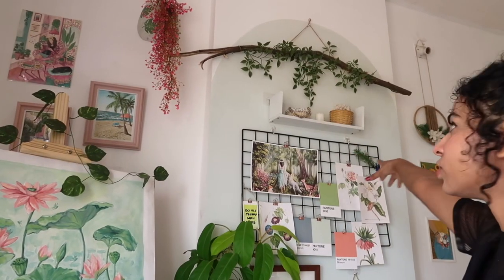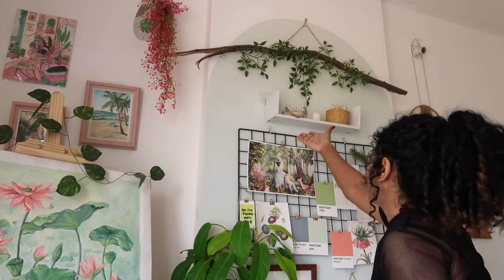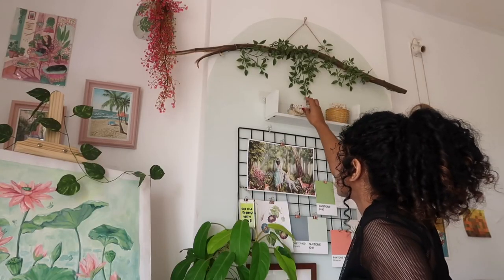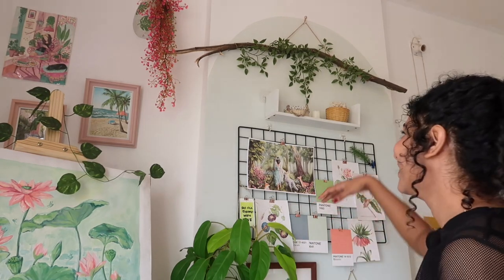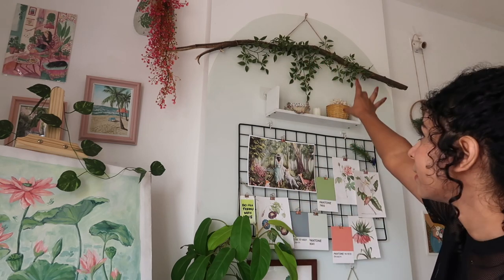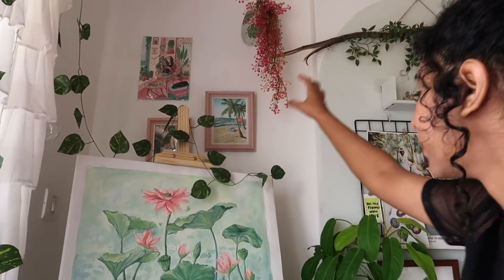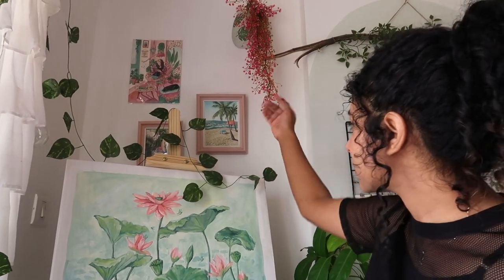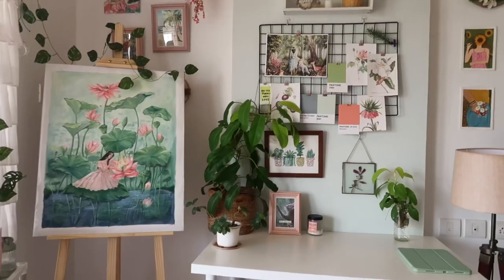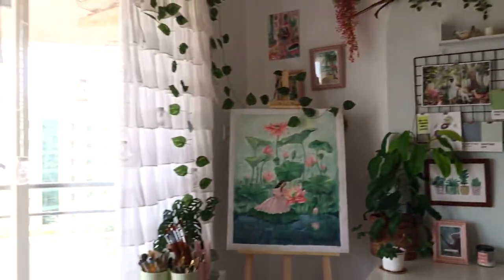If you see this top section here, I have a floating rack with some small things — a candle and just small decorative items that I never really use. And that's a tree branch that I wrapped some leaves around and hung up there. On this side I have some of my artworks and these pretty creepers.